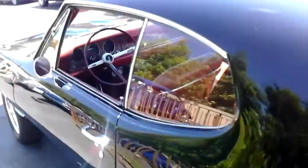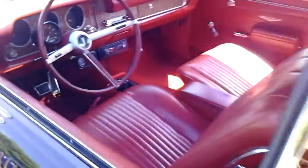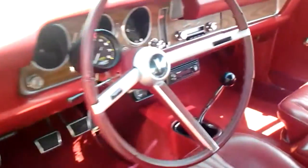Pretty nice car — engine doesn't have that many miles on it. Let me show you the interior here.